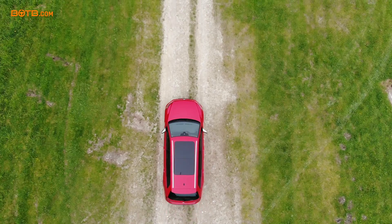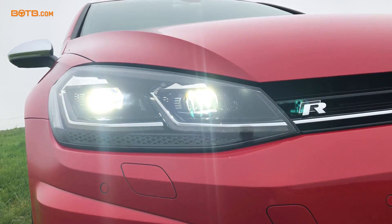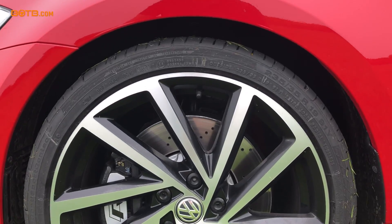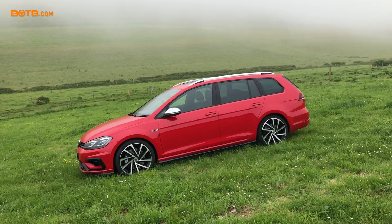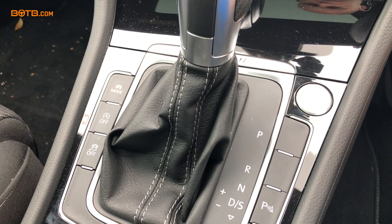The performance pack is a very interesting option — it's fairly expensive at about two thousand three hundred pounds, but you get these lovely 19-inch alloy wheels hiding bigger, more powerful, ventilated brakes with silver calipers. It also raises the top speed from 155 miles an hour to 168. And you've also got this amazing seven-speed DSG gearbox, which I'm going to go with witchcraft to describe how incredibly quickly it shifts gears.